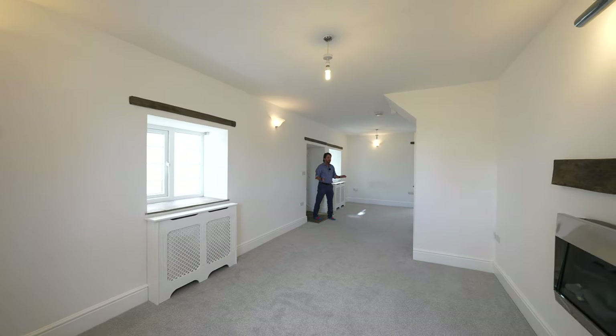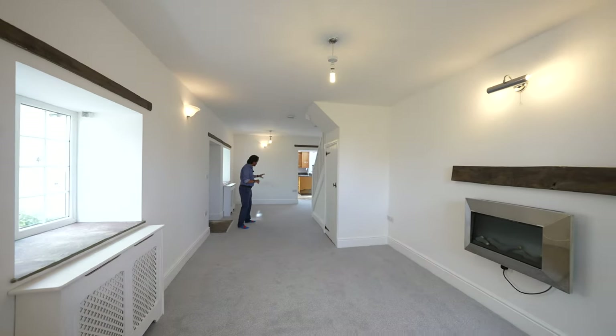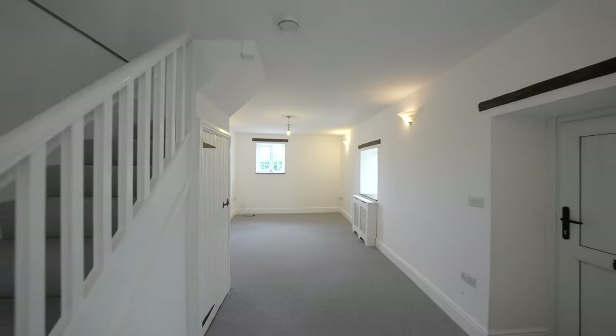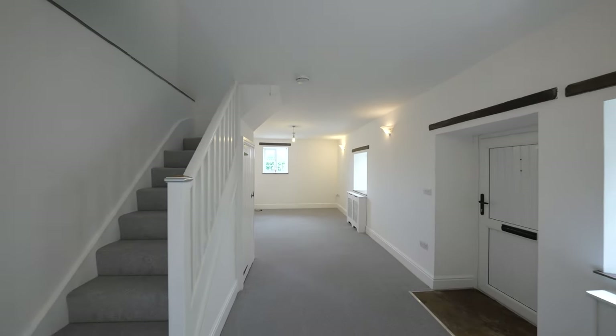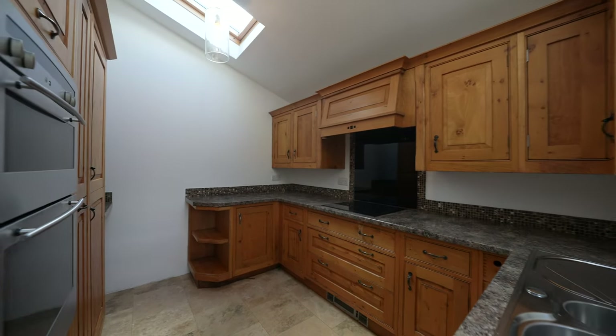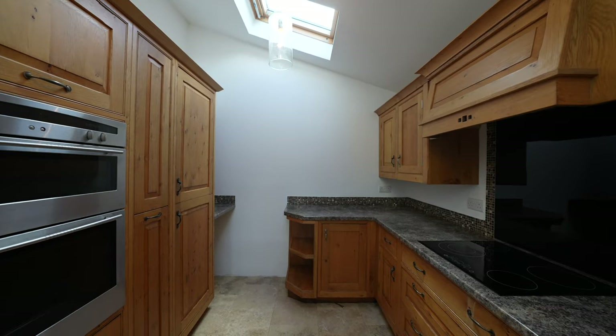As you enter the property you're greeted by this dual aspect reception room, ideal as a living room and dining area with built-in under stairs cupboard and access through to the kitchen. The kitchen is fitted with a host of wall and base units in wood finish with built-in fridge freezer, oven and hob, as well as further appliance space as required.